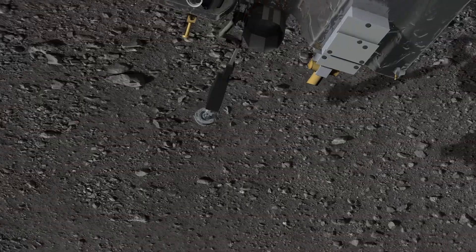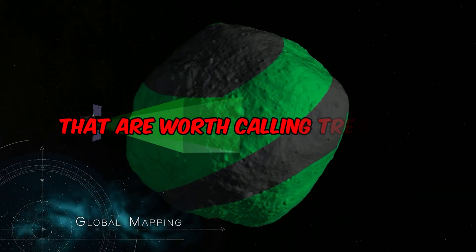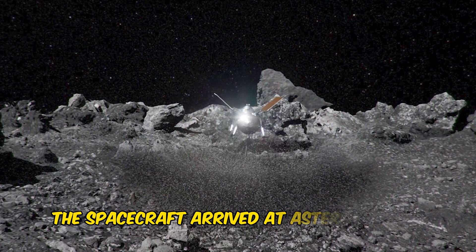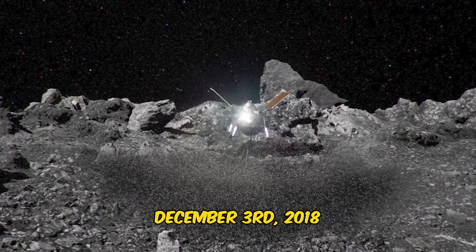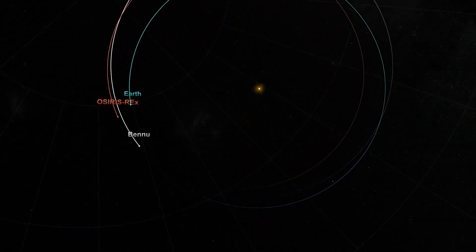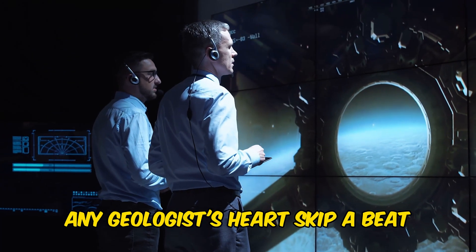It was not just to make a mere meet and greet with the asteroid Bennu, but to collect samples worth calling treasure and return to Earth. After two years of cosmic sightseeing, the spacecraft arrived at asteroid Bennu on December 3rd, 2018. By December 31st, 2018, the spacecraft gracefully slid into the orbit of Bennu, revolving around the rock that would make any geologist's heart skip a beat.